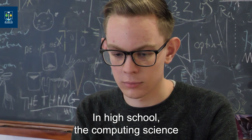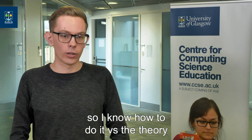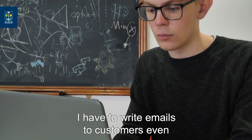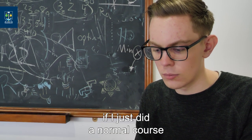In high school, computing science — you learned for the exam, you didn't really learn how to actually do it. But now I'm actually doing it, so I know how to do it versus just the theory. I have to write emails to customers even, and that's something I wouldn't have learned if I just did a normal course.